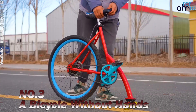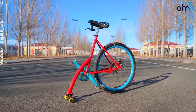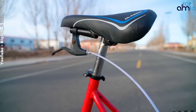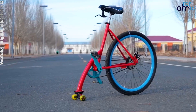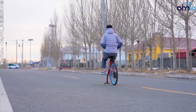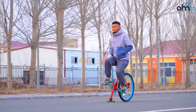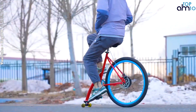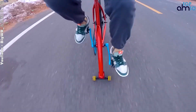A bicycle without hands, also known as a hand-free bicycle, is a type of bicycle designed to be ridden without the use of the rider's hands. It is equipped with a specialized steering mechanism that allows the rider to steer and control the bike using their body movements. The hand-free design allows the rider to maintain balance and control without holding onto the handlebars, providing a unique and challenging riding experience, as well as allowing the rider to use their hands for other activities such as carrying items or using their phone.